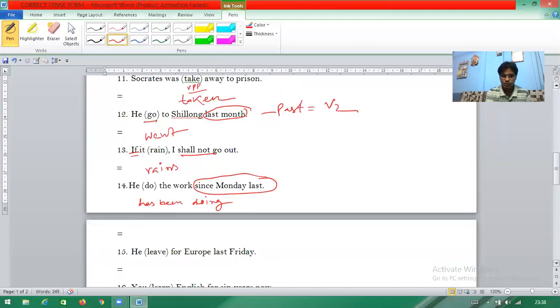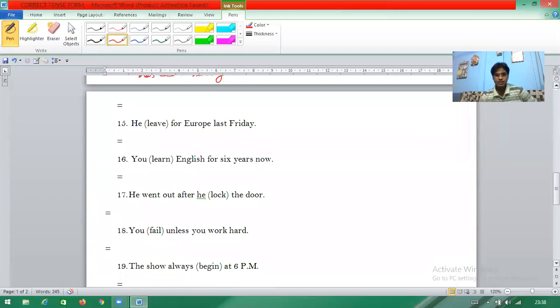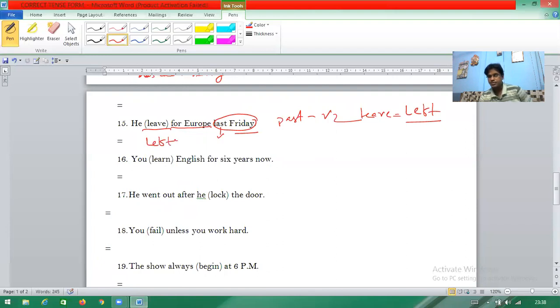Within five minutes I have completed fourteen questions. Question fifteen: 'for Europe' is there but 'last Friday' indicates simple past tense, not present perfect. So V2 applies — 'leave' (L-E-A-V-E) changes to its past form 'left' (L-E-F-T). The answer uses simple past tense, changing the present form to past form.